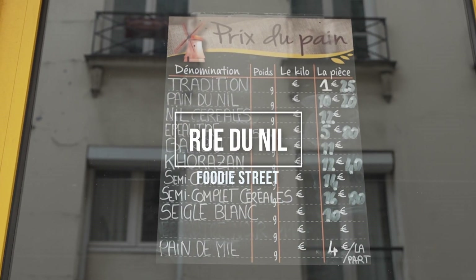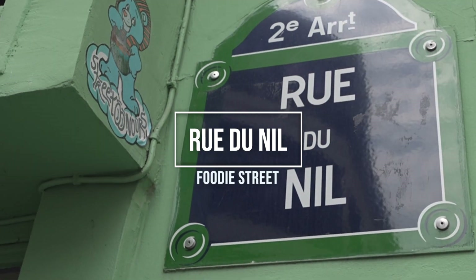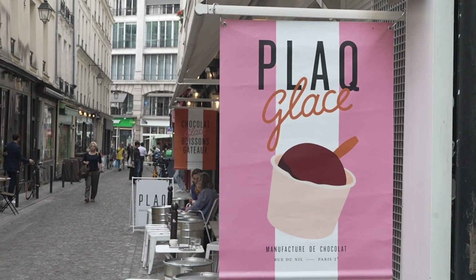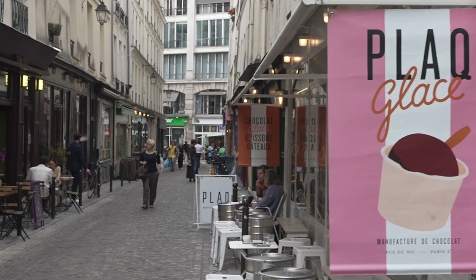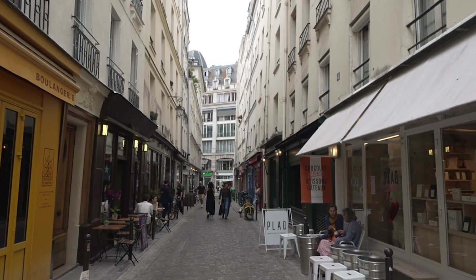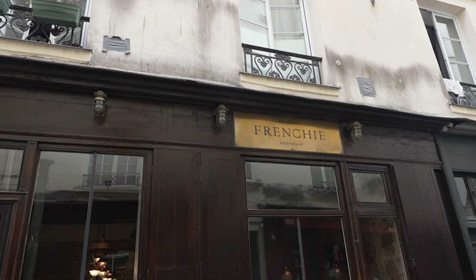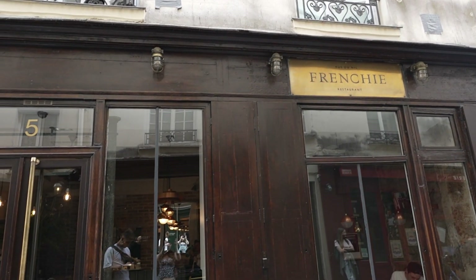Rue du Nil is named for the River Nile in Egypt and was first attested as far back as 1590, when the street was referred to as Cul-de-sac de la Cour de Vie. It has since been known as Rue Pierre Boyer, the Cour des Miracles, and then Rue Neuve-Saint-Sauveur in 1622. The cobbled lane has been known by its current name, Rue du Nil, since 1867.